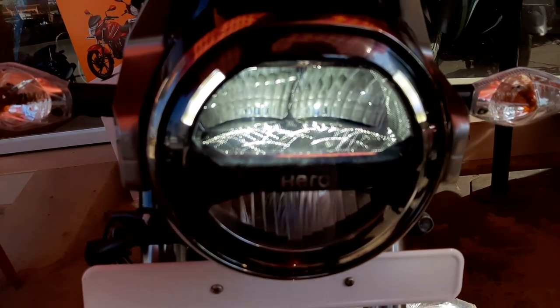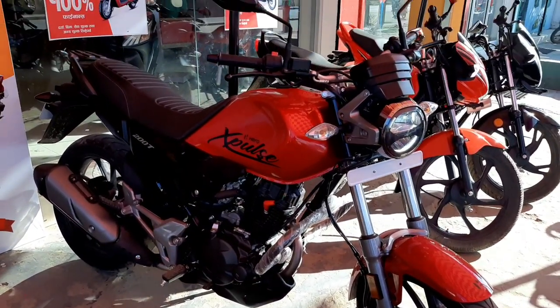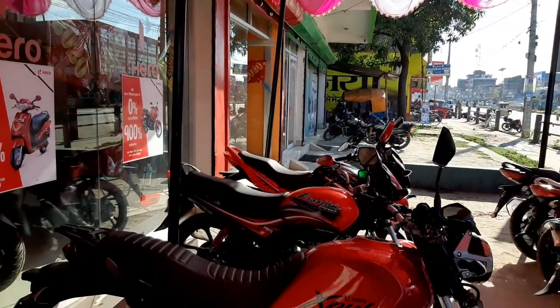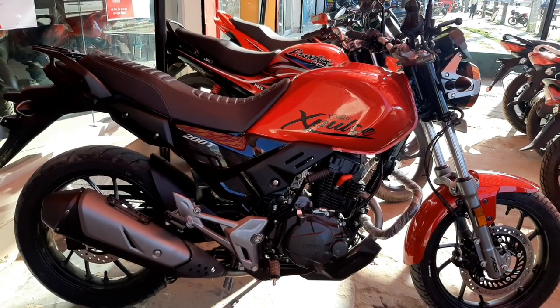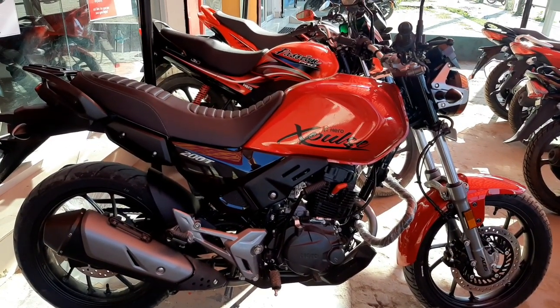The price for the Hero XPulse 200T in Nepal — so guys, this covers the features and specifications of the Hero XPulse 200T, and now we will test ride it.